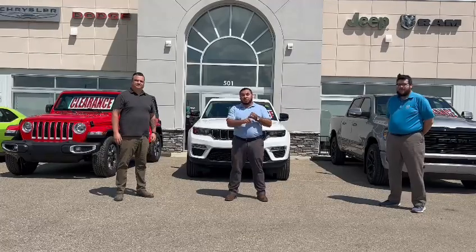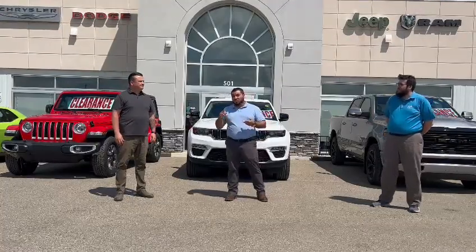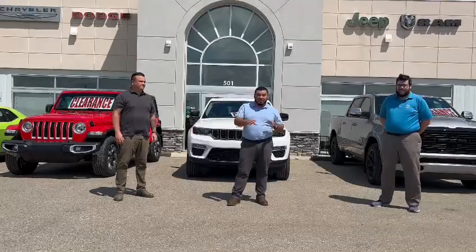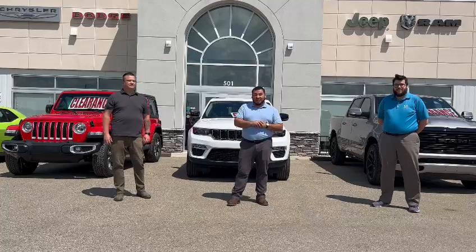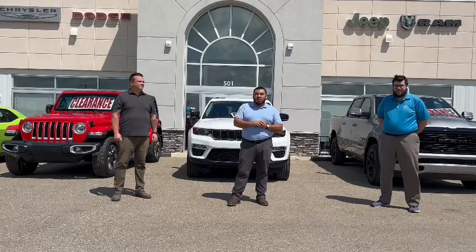We've got a great selection of heavy-duty trucks — all trucks. If you're looking for Rebels, Sports, Laramies, Limiteds, whatever you need, we have that in stock, as well as a couple of Wagoneers, Grand Wagoneers — whatever you're looking for, we've got it here.